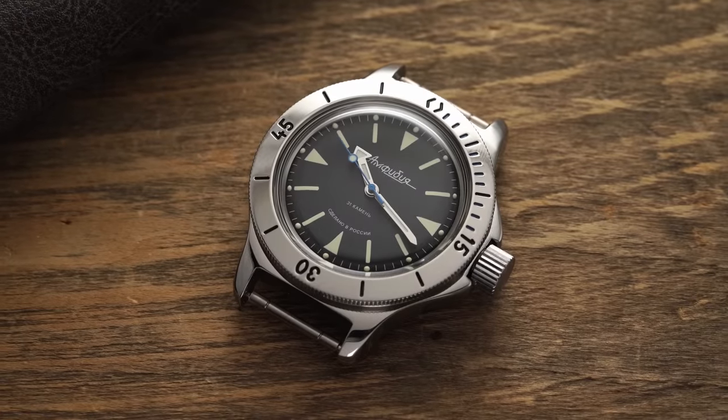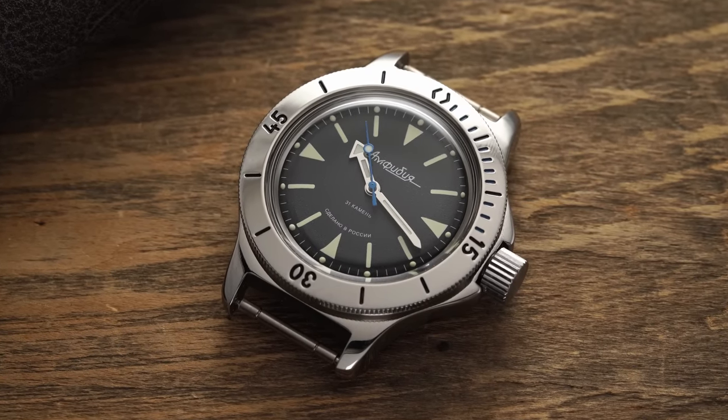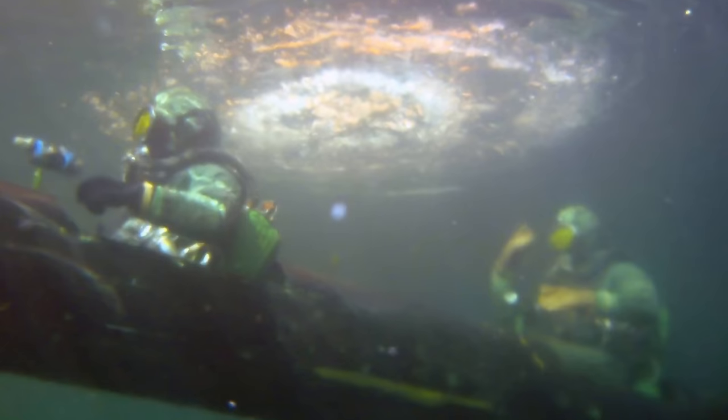Ultimately, after approaching the overall Amphibia design in a novel way — with a case that allowed the caseback to be compressed slightly in order to make the watch more watertight — the Amphibia was born in 1967 and went on to be used by civilians as well as Soviet military divers for decades to come.